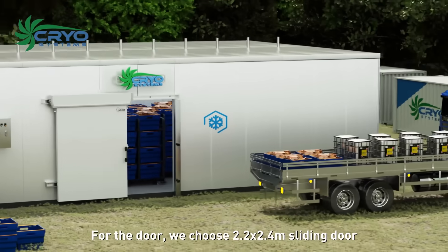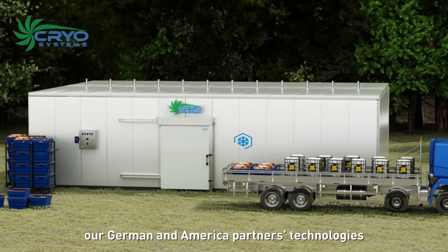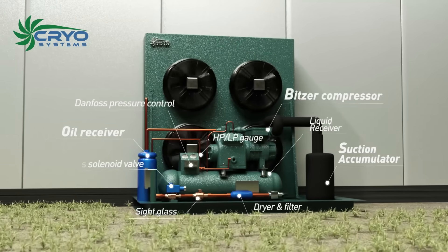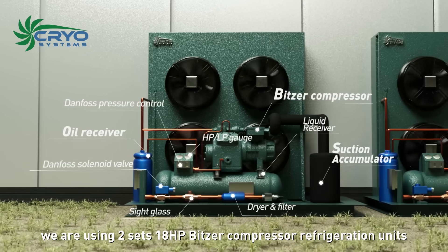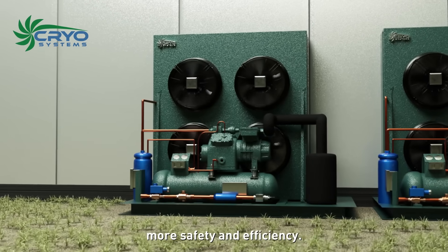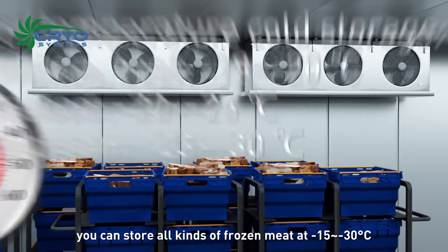For the door, we chose a 2.2 by 2.4 meter sliding door with technologies from our German and American partners — very durable with no leakage problem. The refrigeration system uses two sets of 18 horsepower Bitzer compression refrigeration units with oil separator and accumulator for more safety and efficiency. This design supports storage of all kinds of frozen meat at negative 15 to negative 30 degrees Celsius.